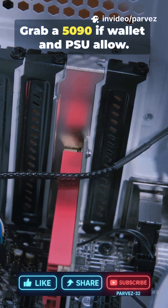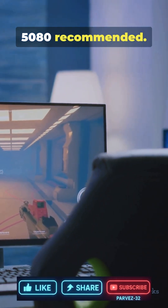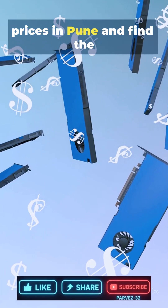For 4K, grab a 5090 if your wallet and PSU allow. For high FPS 1440p, the 5080 or 5070 Ti is recommended. Want me to check current prices in Pune and find the best deals?